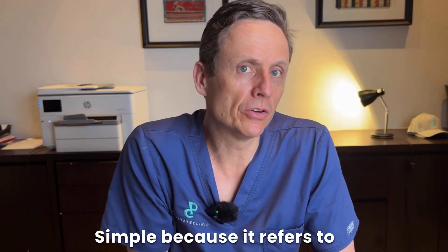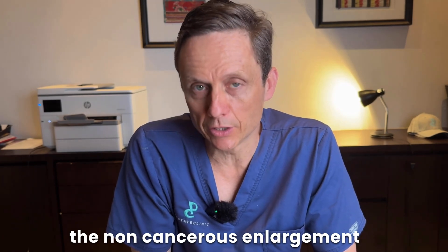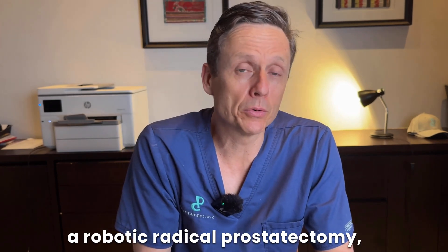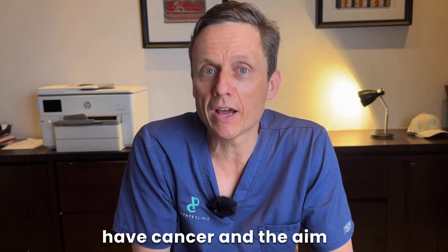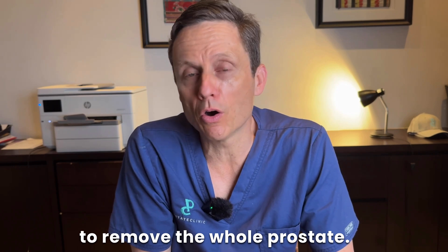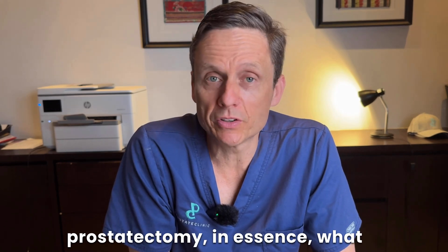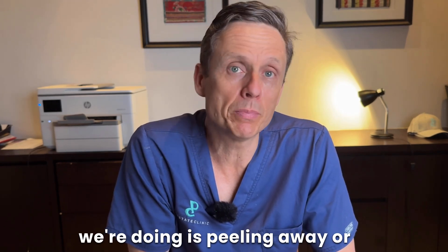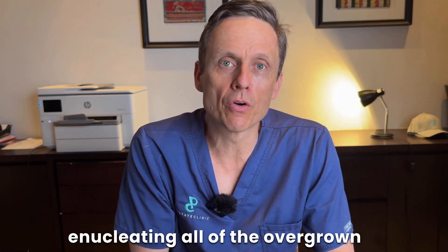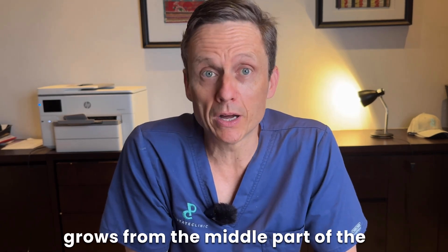The term 'simple' refers to the non-cancerous enlargement of the prostate. If someone was going to have a robotic radical prostatectomy, then that man would have cancer, and the aim of that treatment would be to remove the whole prostate. When we perform a robotic simple prostatectomy, in essence what we're doing is peeling away, or enucleating, all of the overgrown enlarged prostate tissue that really grows from the middle part of the prostate.